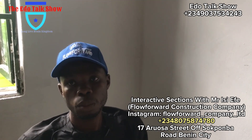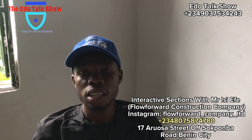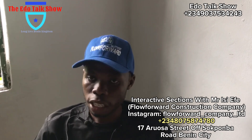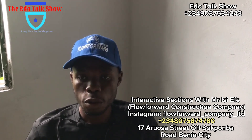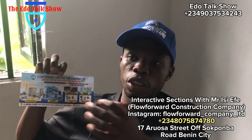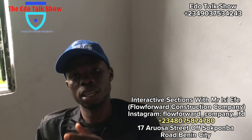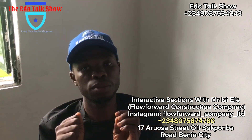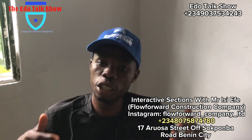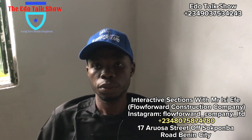What is your phone number? My phone number remains the same: 08075874780. For Instagram, search for flow_forward_company_limited. On Google, type our name and you will see everything about Flow Forward Construction Company. Thank you very much, my people — agree to that, and watch this video.